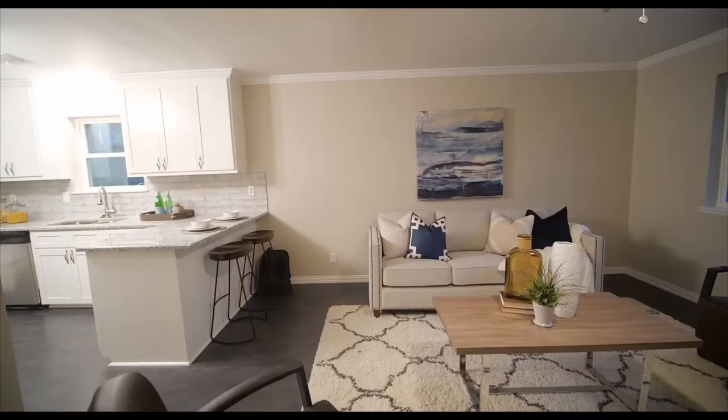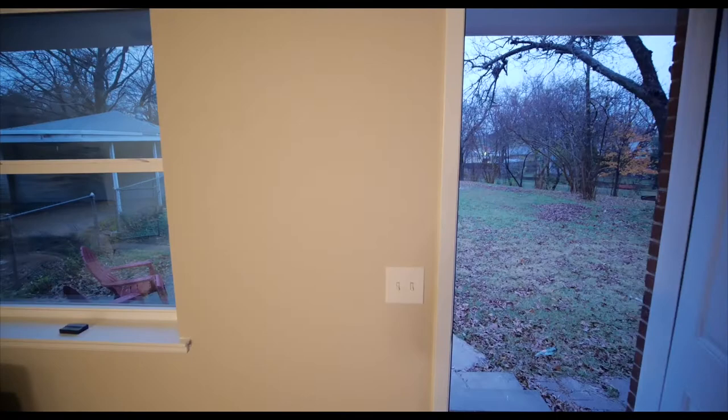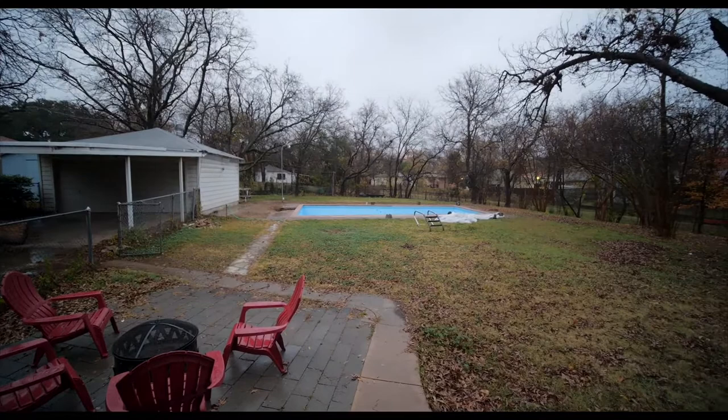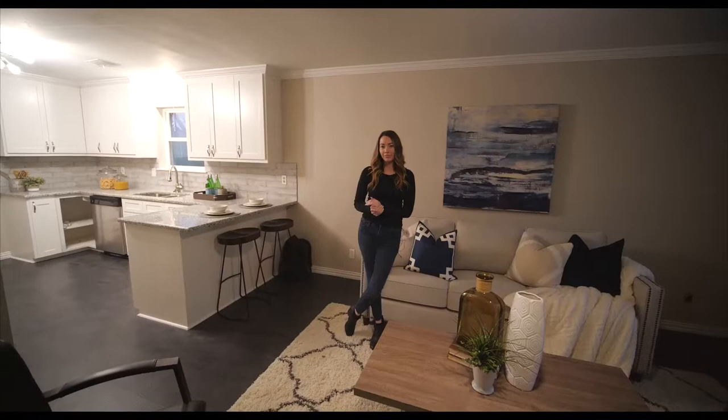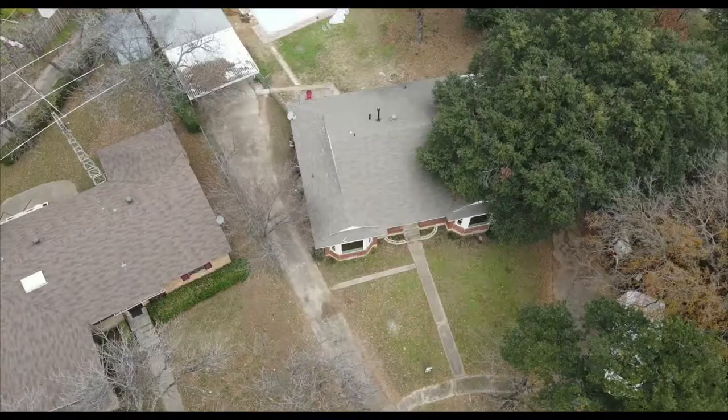As we pass through the kitchen, we arrive in the next living room. Through the second living room, we have access to your spacious backyard. One of the greatest features about this home is that it sits on almost half an acre of land.